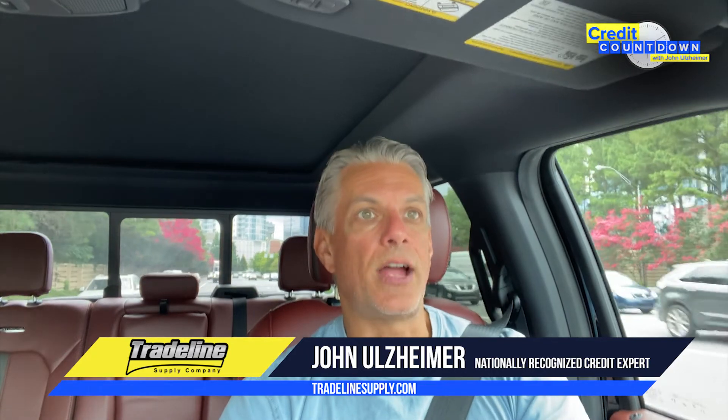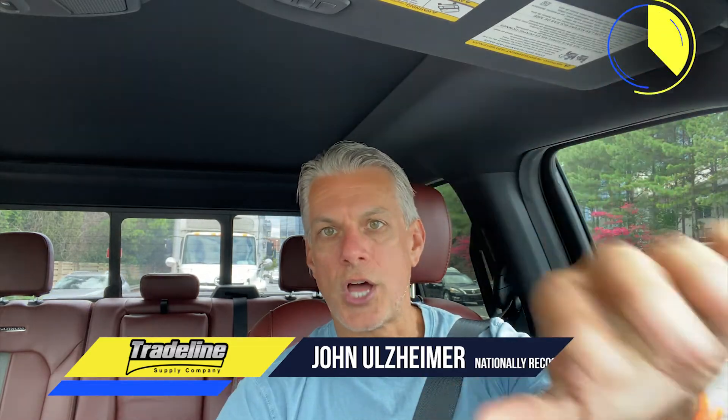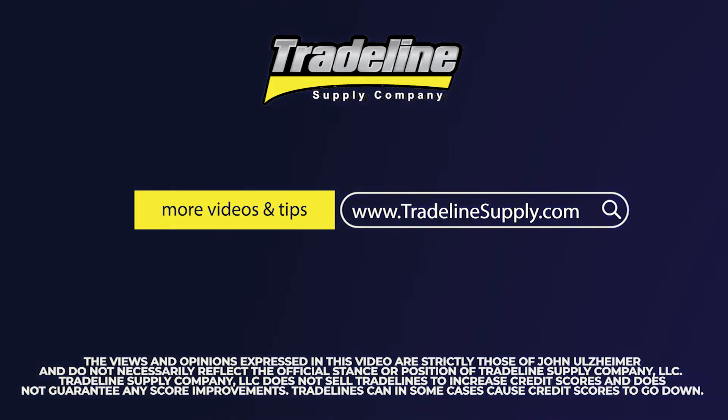If you have any other questions about authorized users, how they are reported to credit reports, or how they can affect credit scores, drop them in the comment section below and I'll do my best to get to them. Thank you very much for watching and have a great rest of your day. We'll talk again soon. For more videos and credit tips from John Ulzheimer, go to www.tradelinesupply.com.